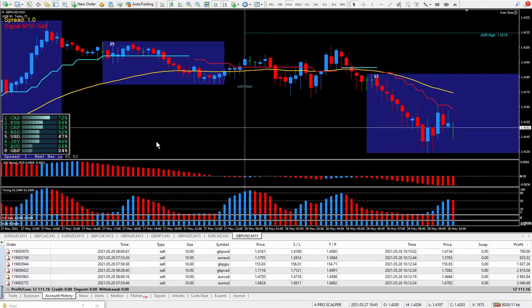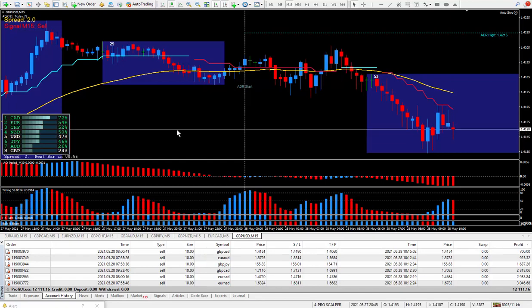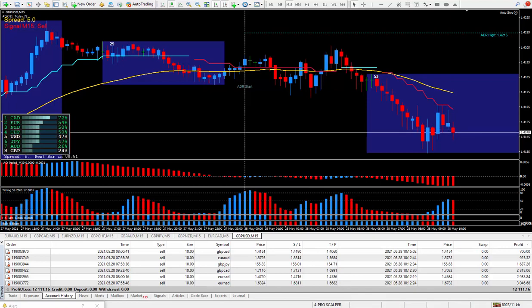Hi traders, this is Farts Nelson and I'm back again today with another six trades. Today's date is May the 28th and I'm using my new ProSculper trading system.